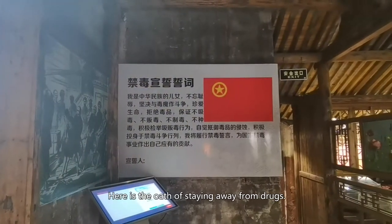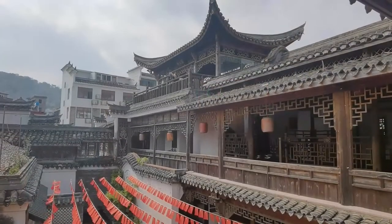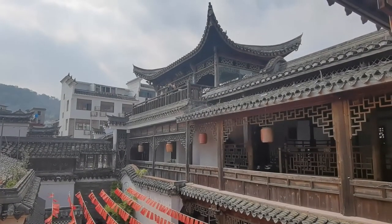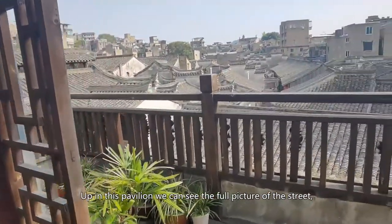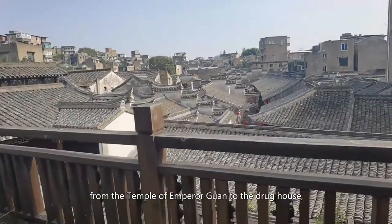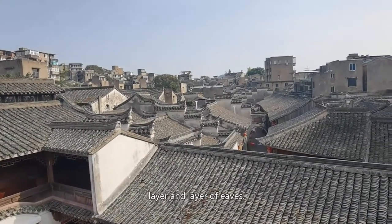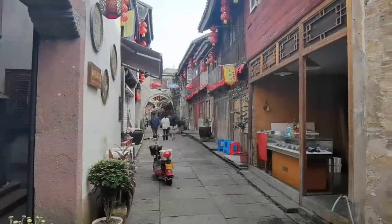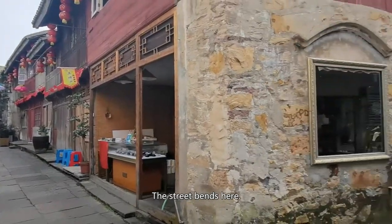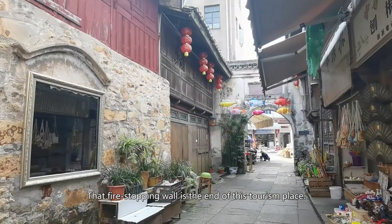Here is the oath of staying away from drugs. Up in this pavilion, we can see the full picture of the street — from the temple of Emperor Guan to the drug house, layer after layer of eaves. The street bends here, and that fire-stopping wall is the end of this tourism area.